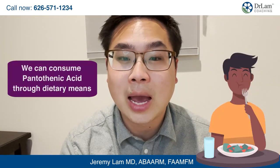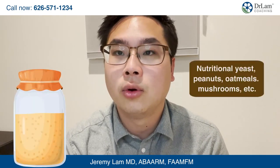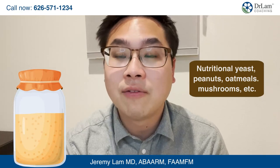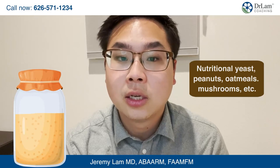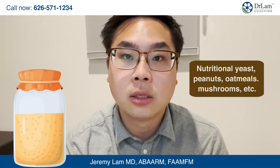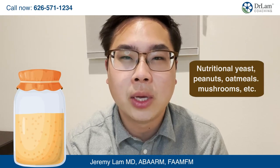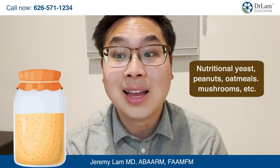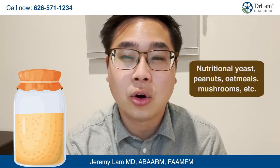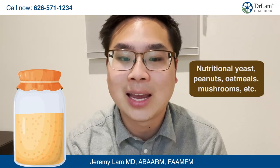We can consume pantothenic acid by obtaining it through our diet. A lot of it is in brewer's yeast, nutritional yeast, and calf liver, which are excellent sources. In addition, you can eat peanuts, split peas, pecans, oatmeal, mushrooms, soybeans, buckwheat, sunflower seeds, red chili peppers, avocados, lentils, cashews, and other whole grains and nuts that have a good source of pantothenic acid.